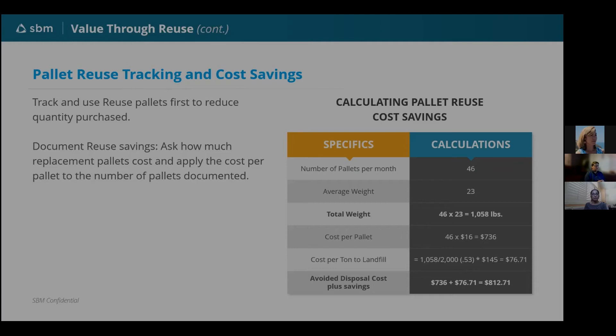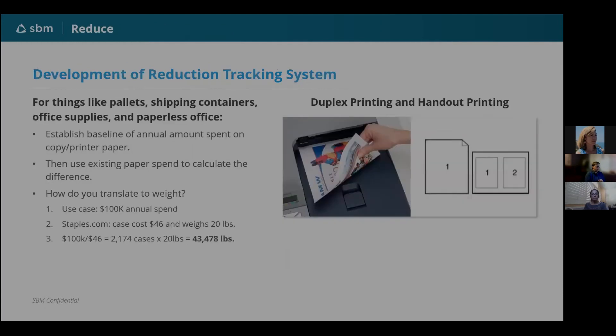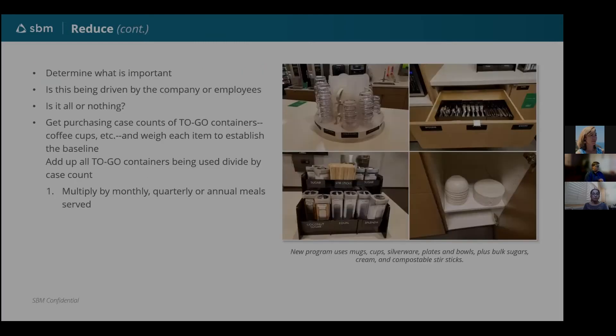For dual-sided printing — also a TRUE credit — the simplest way I've tracked it is to compare how many cases of paper were ordered from Staples the previous year versus this year, done as an annual number. It works no matter what. Durable goods are another critical category with huge volumes. One of our clients did a fabulous job converting their entire cafeteria to durable goods — I went to take a danish to the airport and there was not a single to-go container.